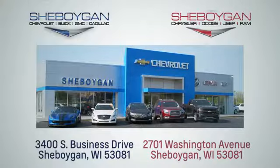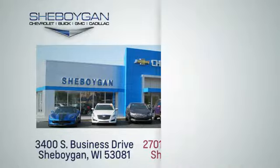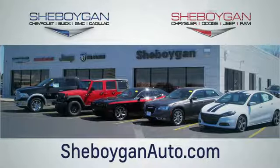Choose Sheboygan Auto. We are conveniently located at 3400 South Business Drive or at 2701 Washington Avenue in Sheboygan, Wisconsin. SheboyganAutos.com.